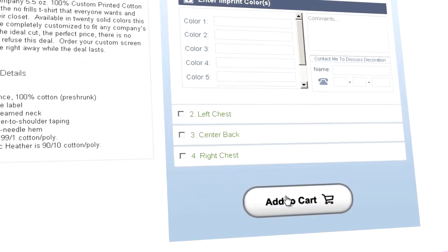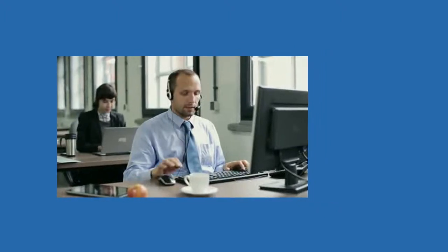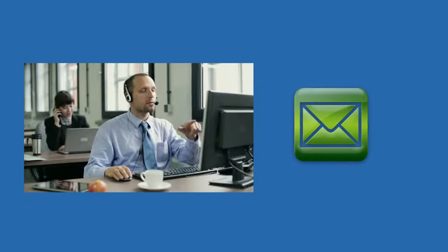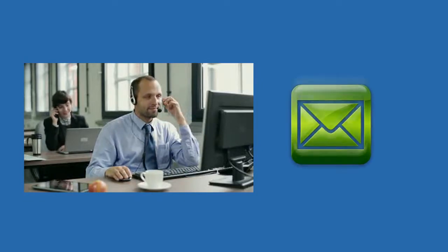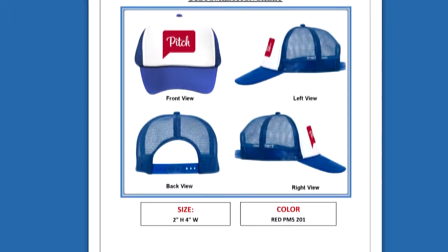Once you've placed your items in the cart and checked out, one of our representatives will contact you by phone and review all the order details with you. Then we'll email you your art proof sheets. We've made our art proof sheets incredibly clear — it's like having an actual sample in front of you.